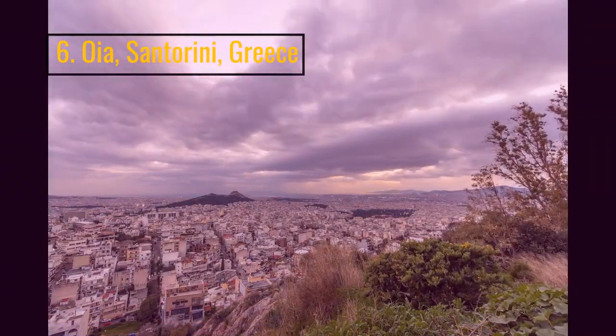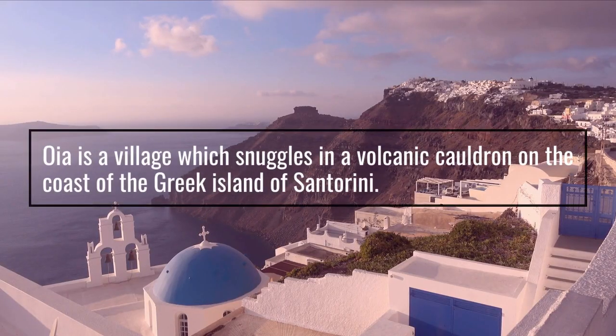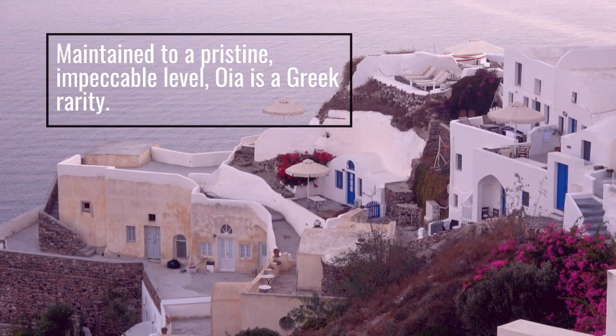Number 6: Oia, Santorini, Greece. Oia is a village which nestles in a volcanic caldera on the coast of the Greek island of Santorini. Maintained to a pristine, impeccable level, Oia is a Greek rarity.